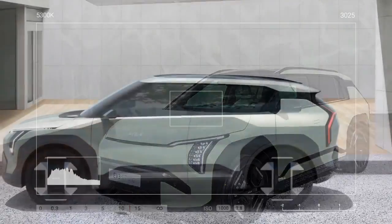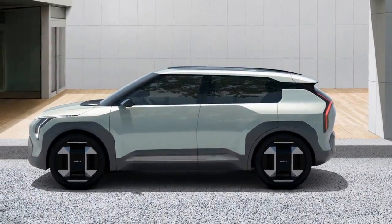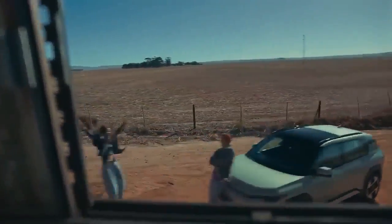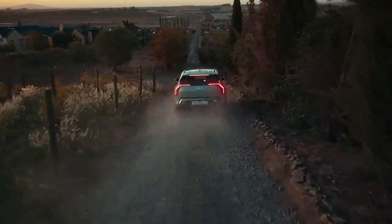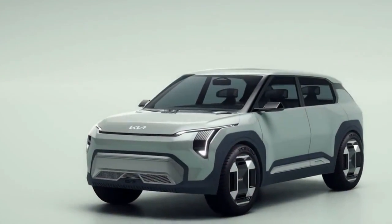Unlike some of its larger counterparts, like the Hyundai Ioniq 5, which features an 800-volt system, the EV3 runs on a 400-volt architecture. However, Kia still estimates a 31-minute charge from 10% to 80% on a 350 kW charger, even though the EV3's peak DC fast charging rate is capped at 130 kW.